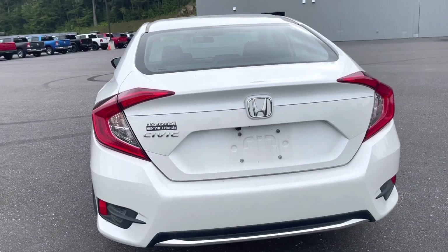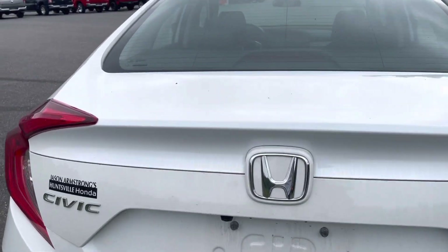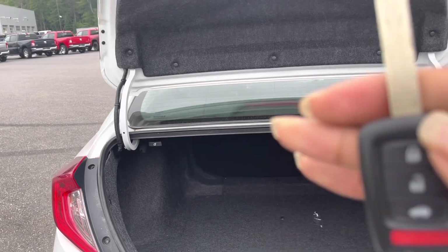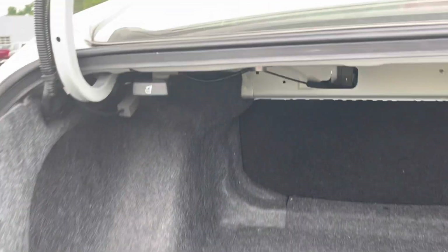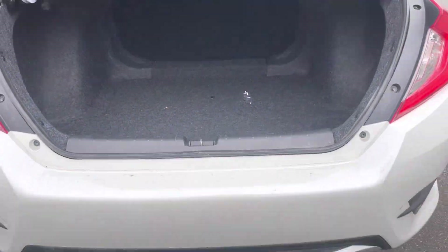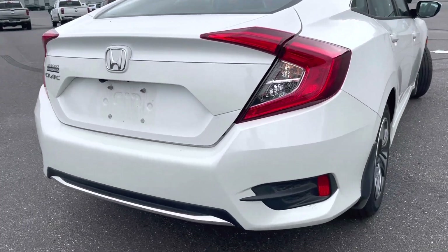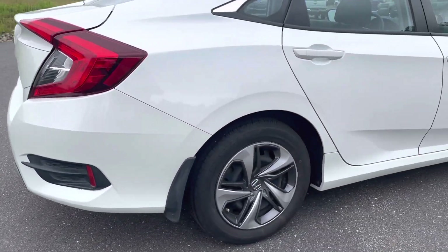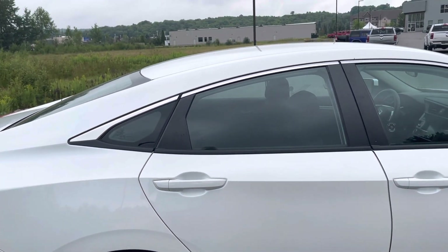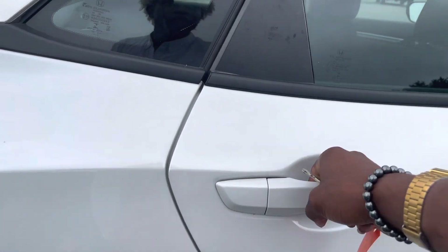The back bumper as well — very nice and clean. You've got Honda and Civic stated there. Got the button here to open the tailgate on the key fob. You can lower the seats as well if you need extra cargo room, but it's quite a spacious trunk. You can locate your spare tire and jack underneath. Very nice. Got a nice chrome strip there on your back bumper, as well as chrome strips and really nice accents on the top of your windows and doors.